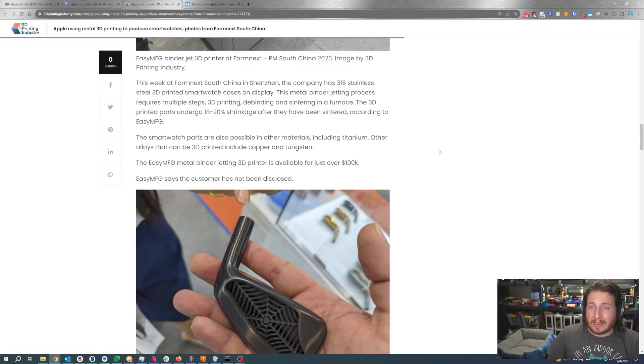The idea behind binder jetting is pretty darn cool. You do have a risk of damage during the green state — that's prior to it being sintered — but if you can get a really good handling process, it is a much faster process generally than laser powder bed fusion. It is not used as often in industry because the parts themselves are weaker than something that comes off of a laser powder bed fusion process, and the metals available are relatively limited in comparison. But 316L is a very common material.